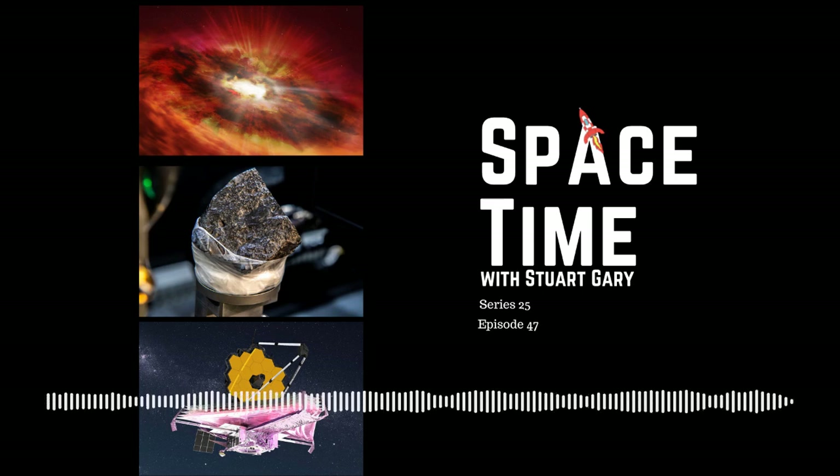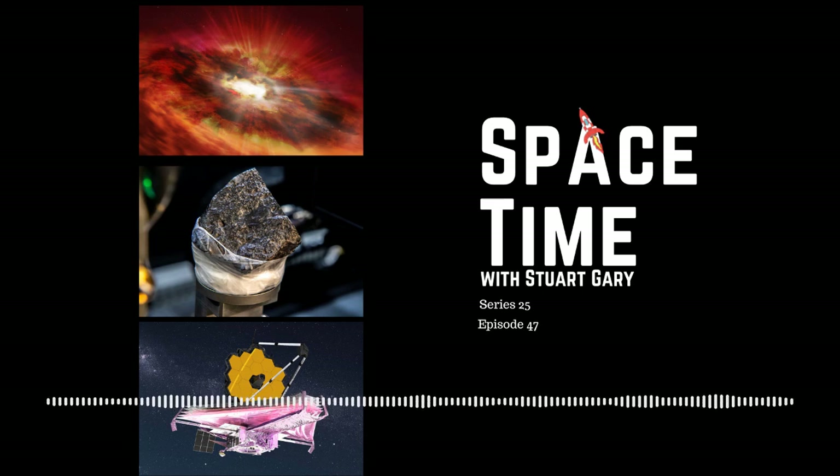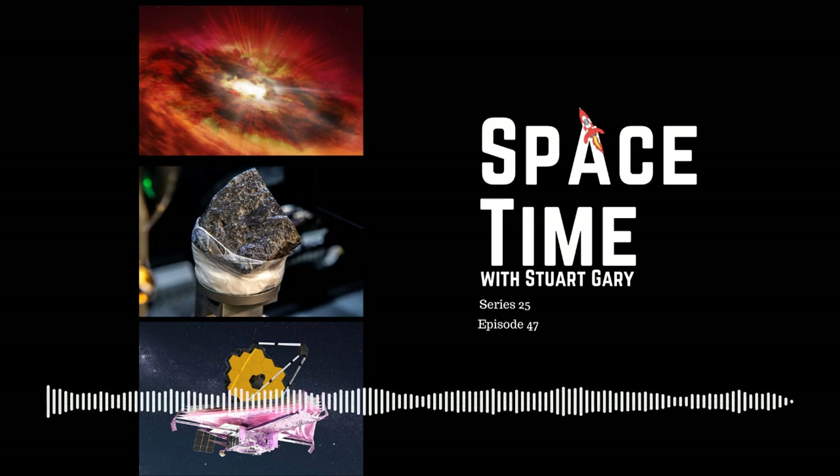And that's the show for now. Space Time is available every Monday, Wednesday, and Friday through Apple Podcasts, iTunes, Stitcher, Google Podcasts, Pocket Casts, Spotify, Acast, Amazon Music, Bytes.com, SoundCloud, YouTube, your favourite podcast download provider, and from SpaceTimewithStuartGary.com.